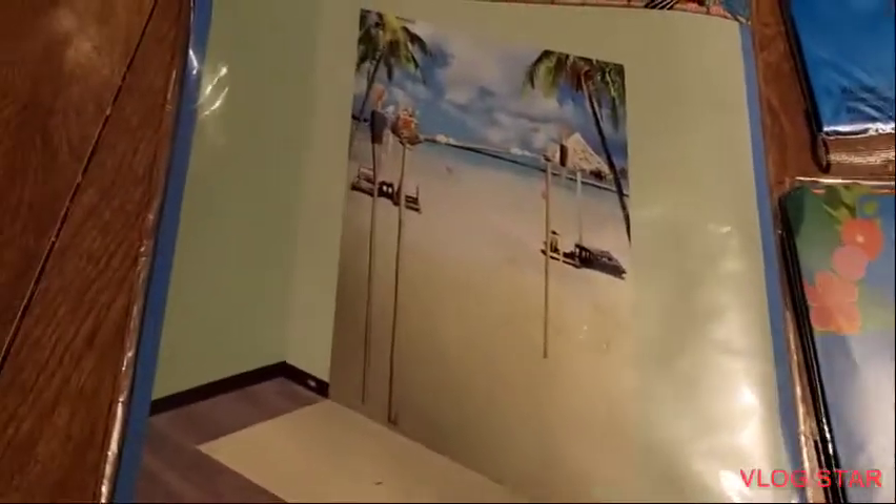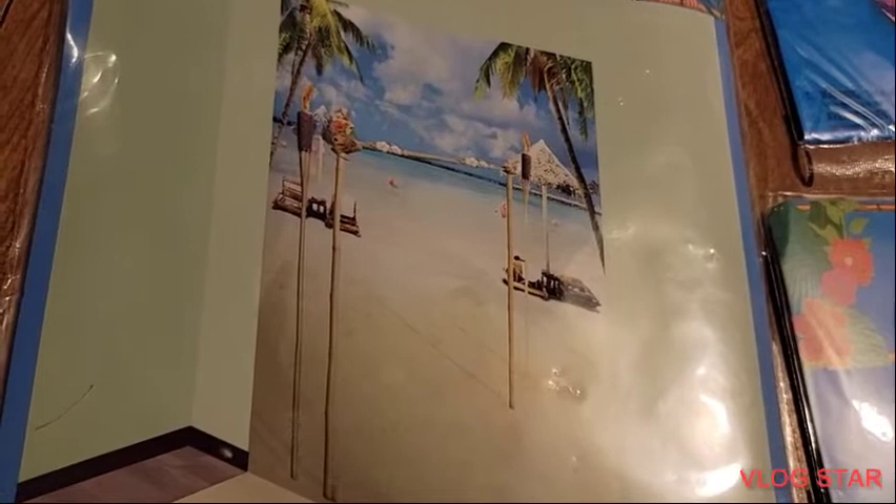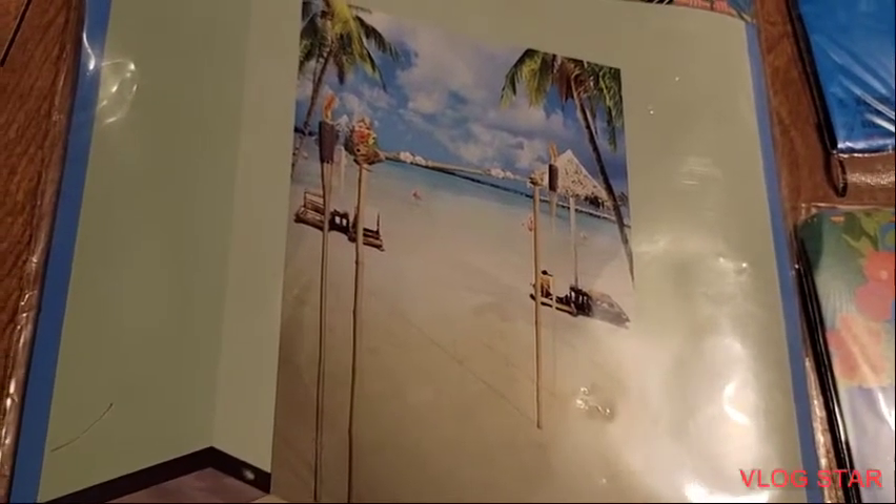And also I picked up this background — the beach with some tiki torches and some palm trees. Very nice.